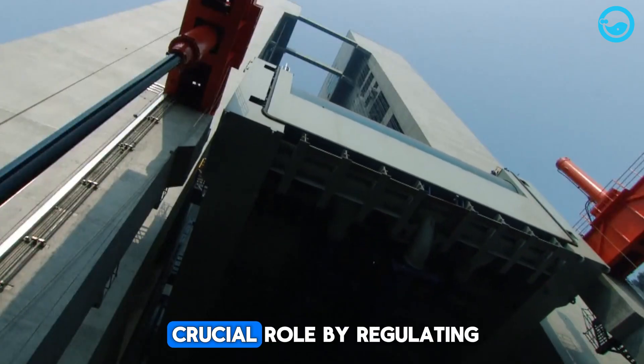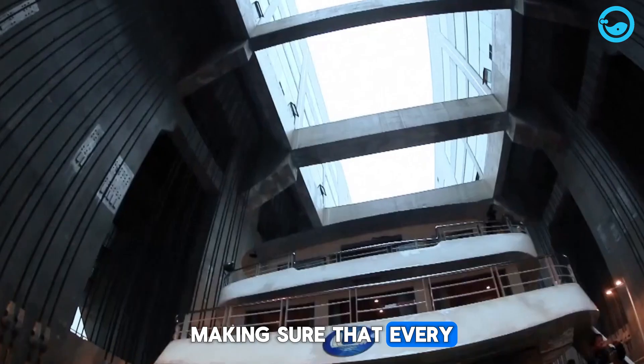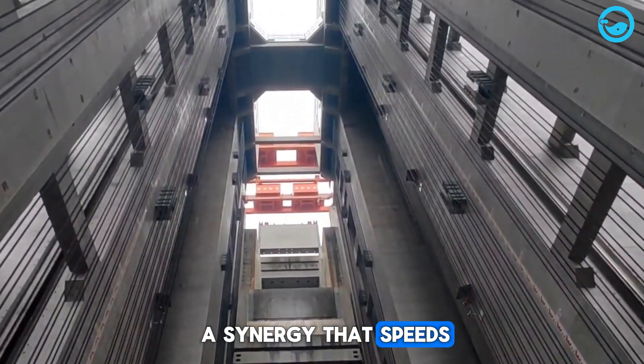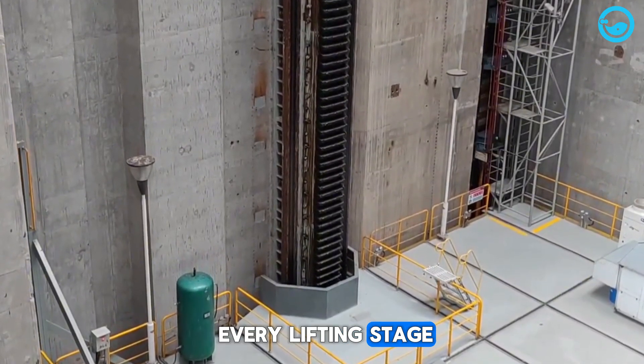The gearbox plays a crucial role by regulating speed and torque, making sure that every change in load is handled smoothly. Together, these components create a synergy that speeds up operations and guarantees safety at every lifting stage.